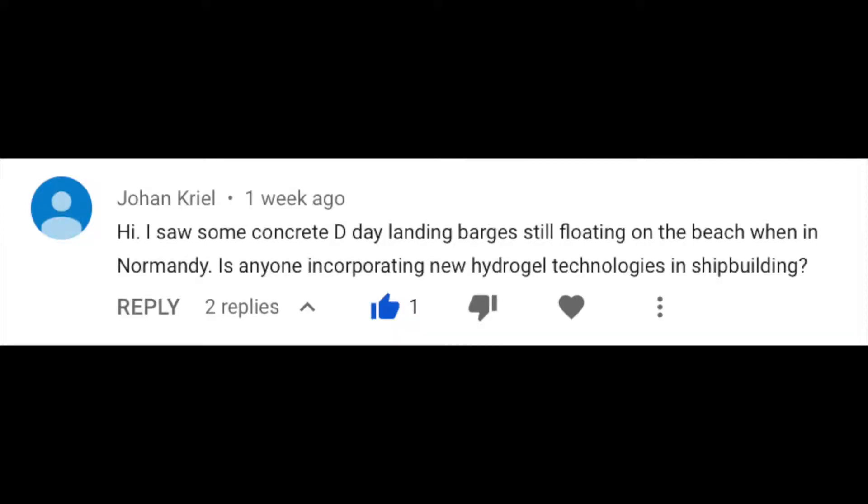Hi, I saw some concrete D-Day landing barges still floating on the beach at Normandy — is anyone incorporating new hydrogel technologies in shipbuilding? Great question, Johan. For those watching or listening, Johan is not talking about steel shipbuilding — he's talking about concrete shipbuilding, or ferro cement.